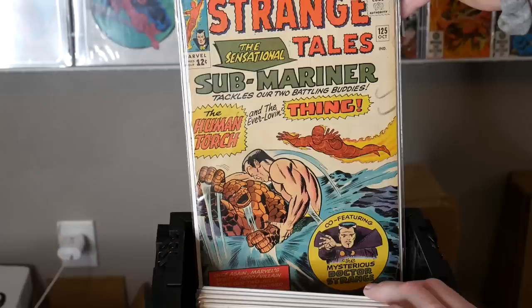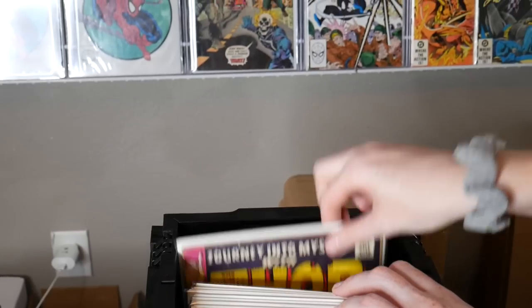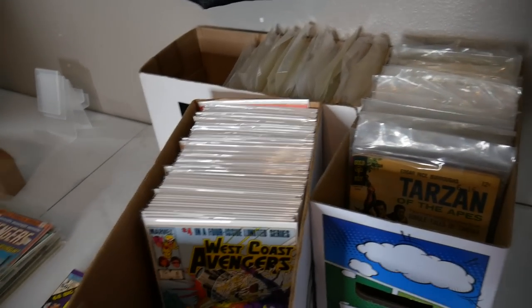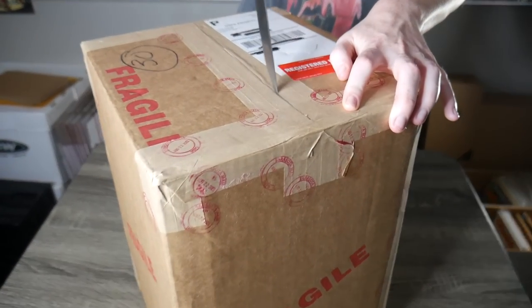Strange Tales 125. Oh, Daredevil 18 — first appearance of Gladiator. Strange Tales 172. And last one — Journey into Mystery 113. Oh my gosh, that is a crazy box. The amount of first appearances found in that collection is actually crazy. I'm still in shock about all the Spider-Man. The Spider-Man is definitely some of my favorites but all that stuff in there is great. Lucky for you guys, we're going to crack into this bad boy right now — the CGC unboxing!